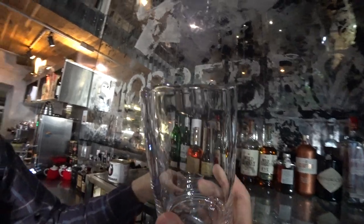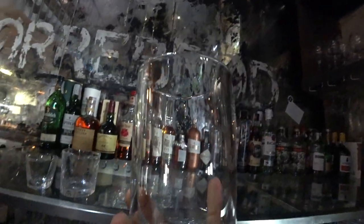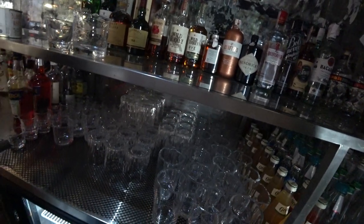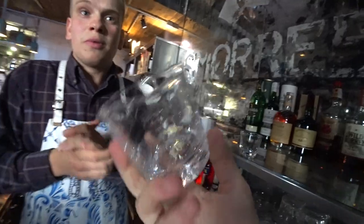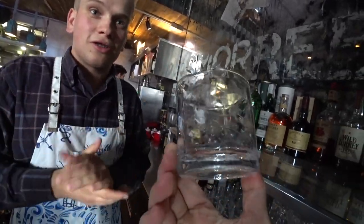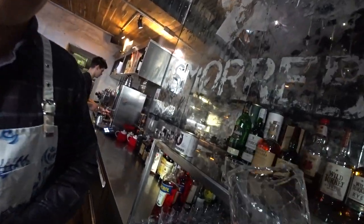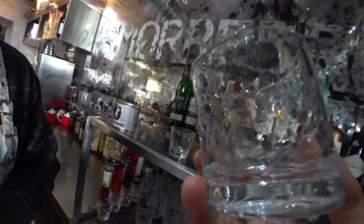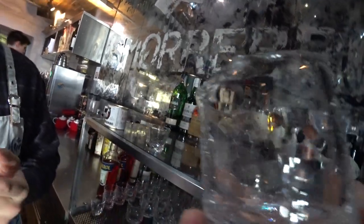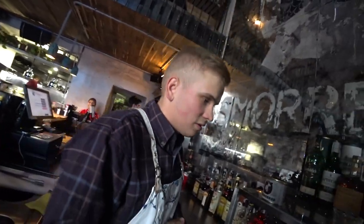You know what I noticed — really impressive glasses! These are special glasses made for this place — in Ukraine, nobody else has this glass, only Smoribrod. Each glass costs about 20 dollars, so it's not cheap stuff.